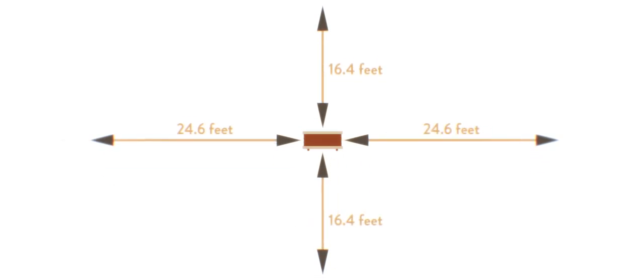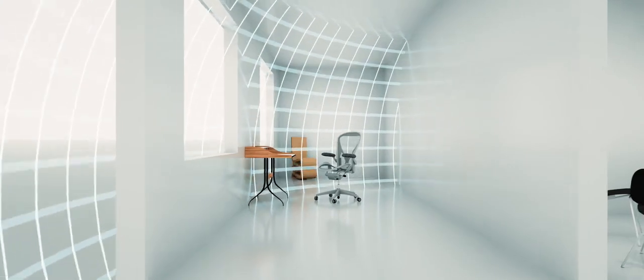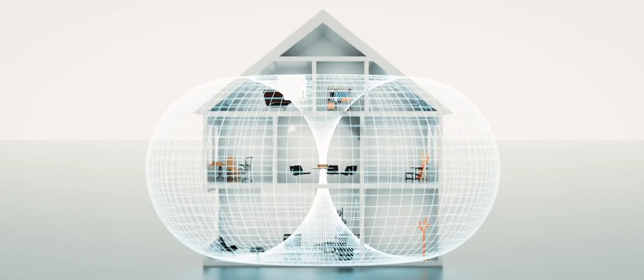The torus field has an effective range of 16.4 feet above and below and 24.6 feet around the device. The torus field created by the Key Home Cell is transmitted and provides you with protection through the walls of your home.